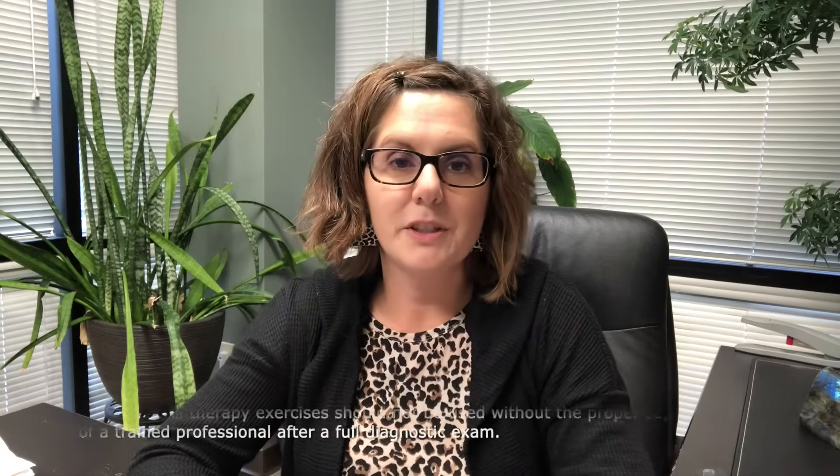Hi, I'm Dr. Julie Steinauer. Today I want to talk to you about strokes and vision loss. But first, let's talk about how you can connect with us.